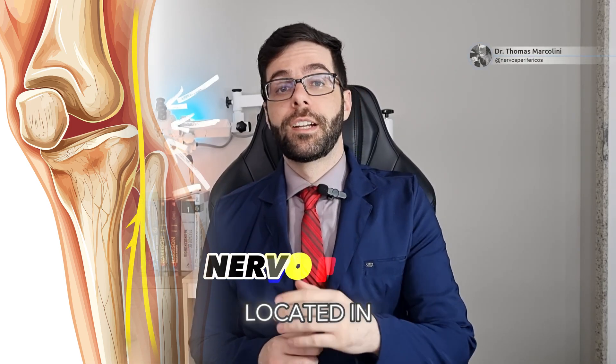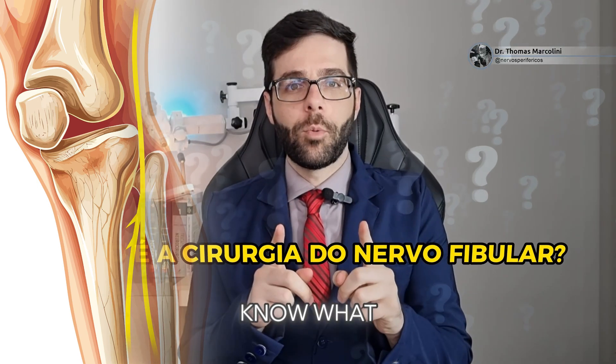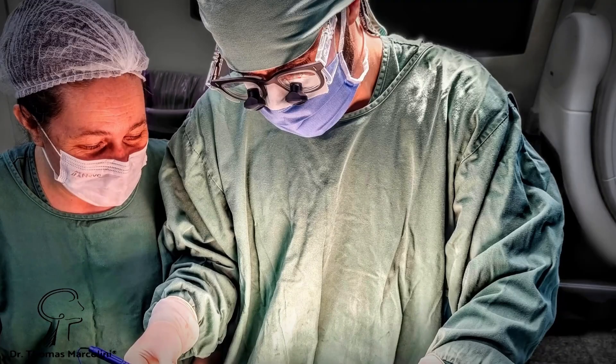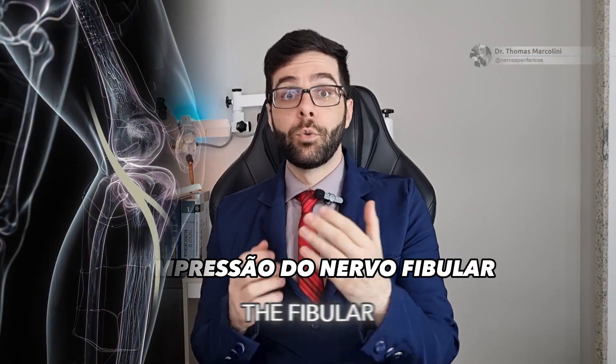Guys, this is the fibular nerve located in the leg. Compression of this nerve is one of the main causes of drop foot syndrome. Do you know what the surgery for this problem is like? One of the main causes of drop foot syndrome is the compression of this nerve here, the fibular nerve.